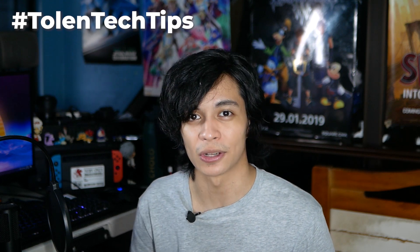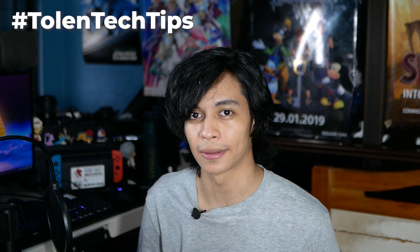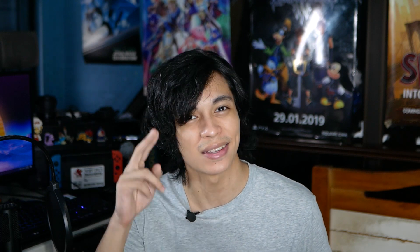Don't forget to like, comment, share, and subscribe if you enjoyed that video. Hit the notification icon if you want to get them updates when we drop them videos. Hope you enjoyed the Tallin Tech Tips. Yup, it's something I'm going to start. Hashtag Tallin Tech Tips. Once again, I am Xolo Tolentino and I'll see you guys in the next one.